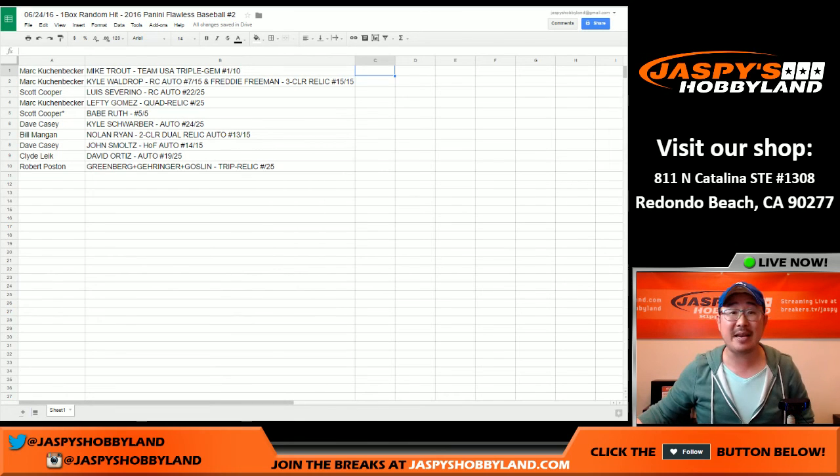That was 2016 Panini Flawless Baseball random hit break number two — one box random hit break number two from jaspyshobbyland.com. This is Joe. Let's do some more.